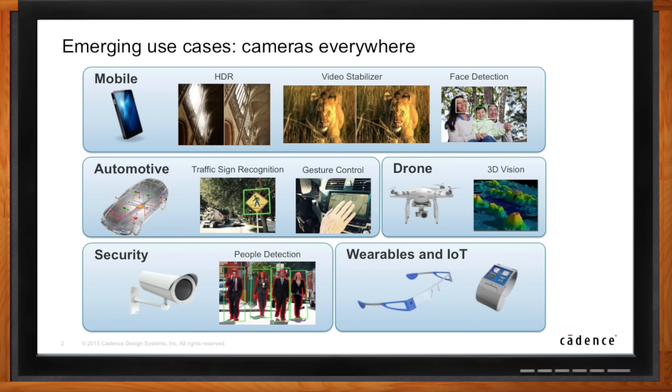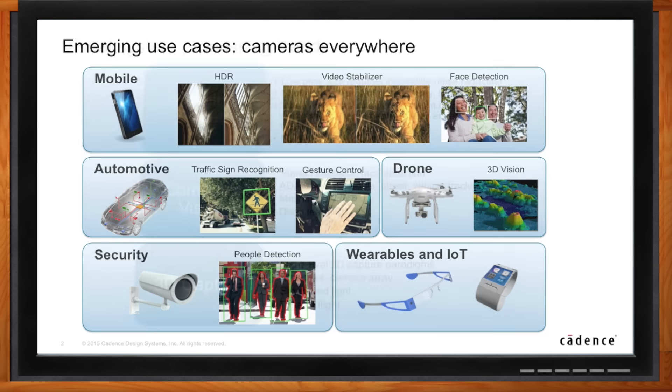Vision is really technically challenging because it requires a ton of processing capability on a really small power budget. What trends are you seeing in image processing? There are really three major trends. First, in the imaging system — where you're actually changing the pixels as they come in — the sensors capturing that light are getting larger and larger in terms of resolution. Last year's phone was 8 megapixels, this year it's 12, and there are phones out there up to 32 megapixels. But the size of that sensor is actually the same or smaller.